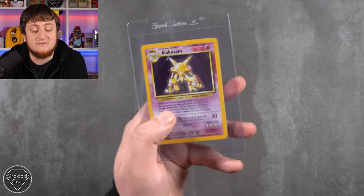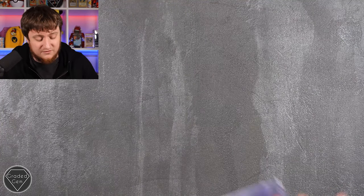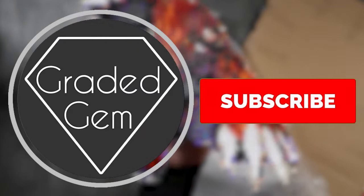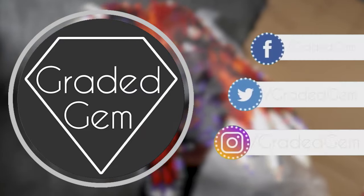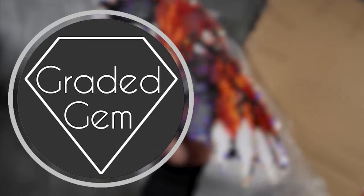That was a really good submission video, guys. Thank you very much for sending in all these cards - we really massively appreciate it at Graded Gem, especially the quality of the cards as well. Some really stunning stuff to get off to PSA. That's submission video one - well done if you watched the entire video. Thank you for watching, please subscribe, please like, hit that bell button, and go and follow our social media. And don't forget GradedGem.com. Thanks, guys - bye!